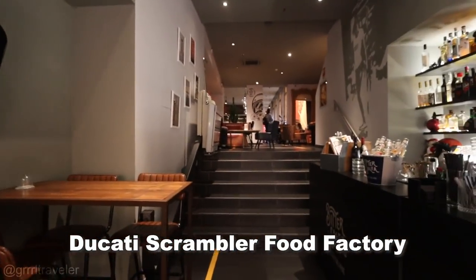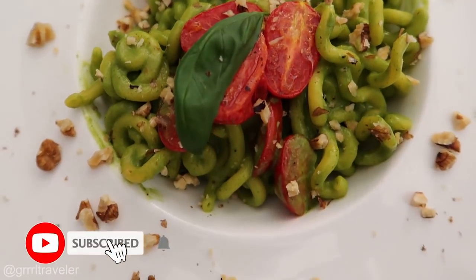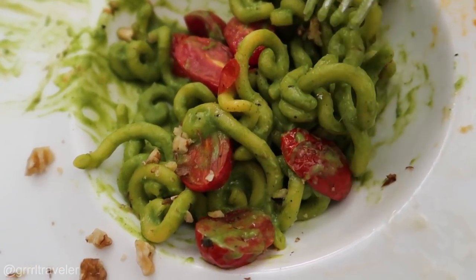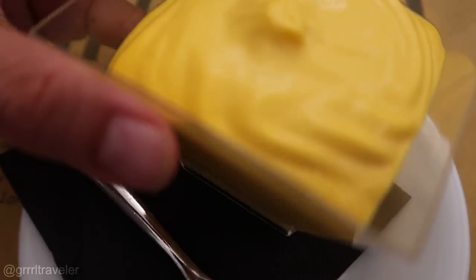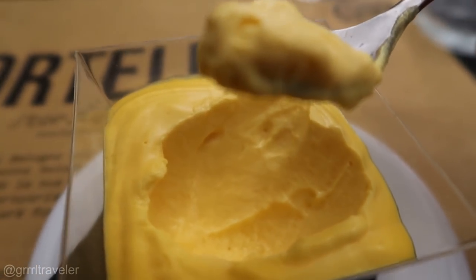We're at the Ducati Scrambler food factory. This is Graminia — it's kind of like an eggplant cream. I'm not really sure if I like it that much, but definitely a peculiar taste. It's salty, creamy, it kind of tastes like avocado. And this other one is creamy, buttery, it's like a lovely pudding — kind of like if pudding were vanilla. This tastes so good.